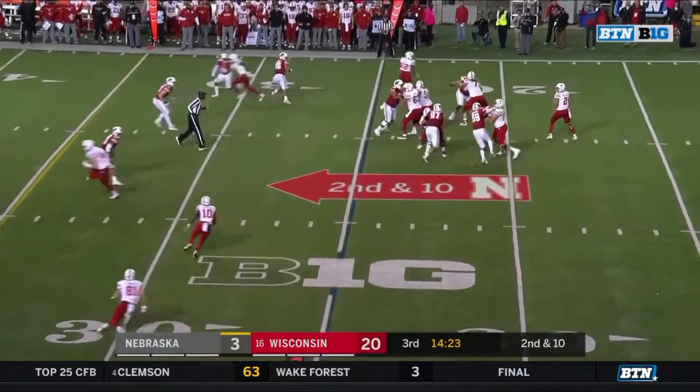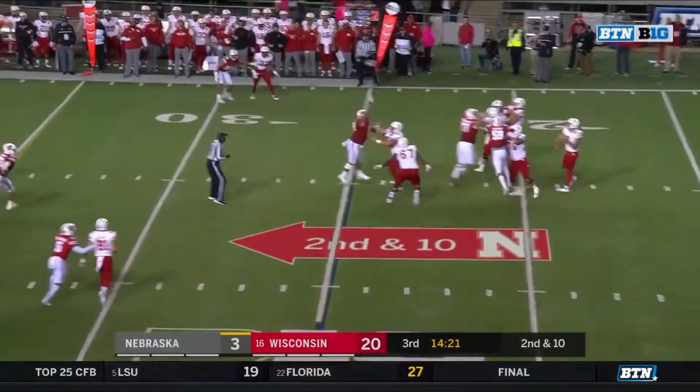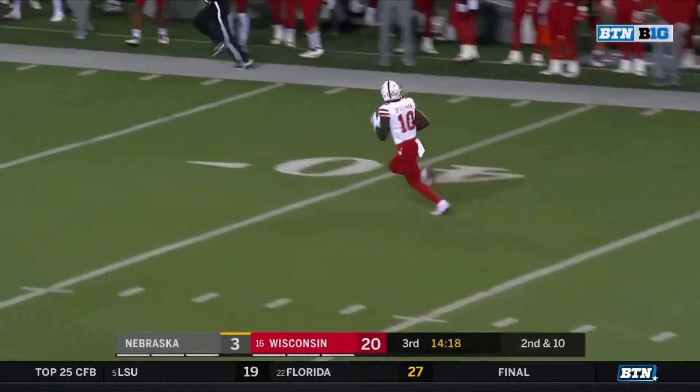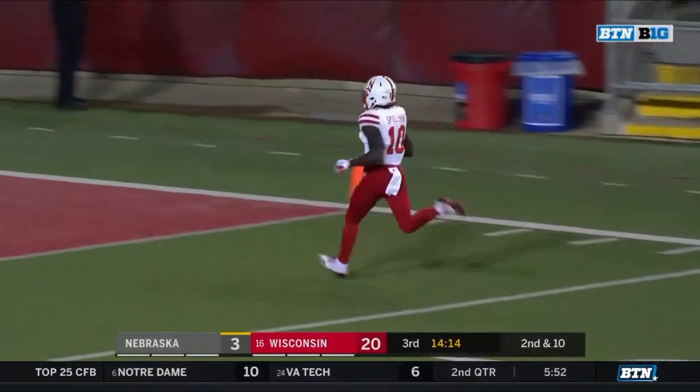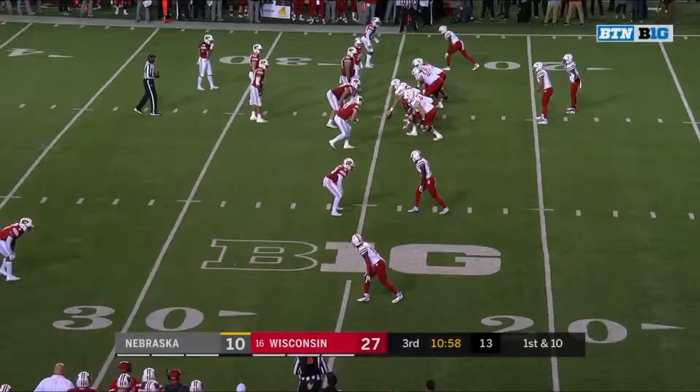Second down. Martinez with all day to throw, Spielman open up in the middle and Spielman is off to the races. Nobody's going to catch J.D. Spielman in those trophy games.